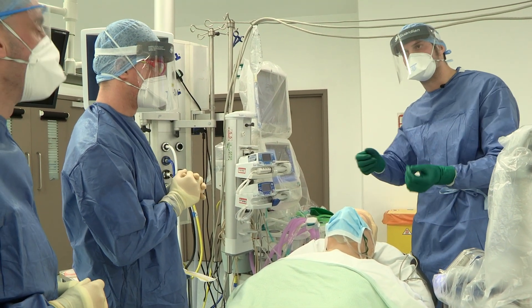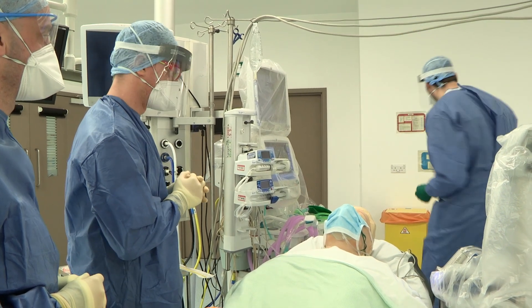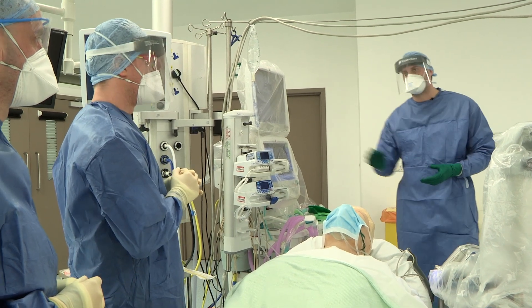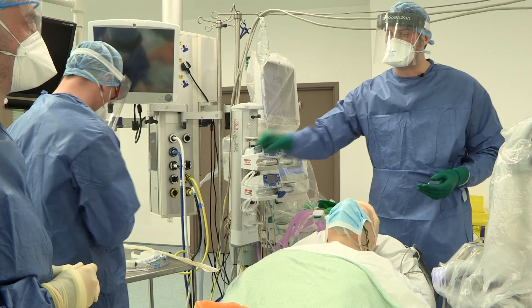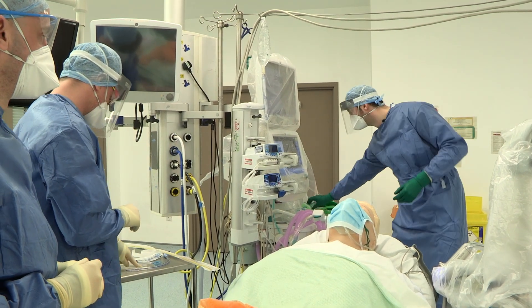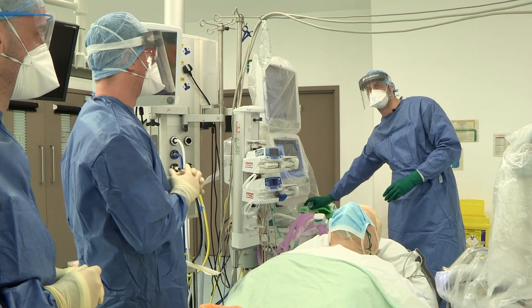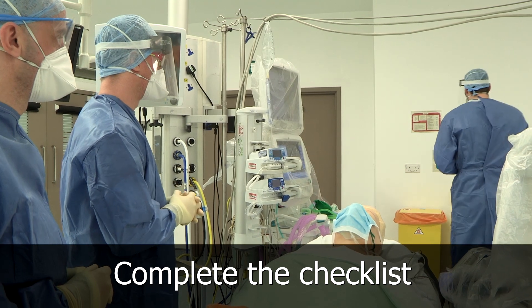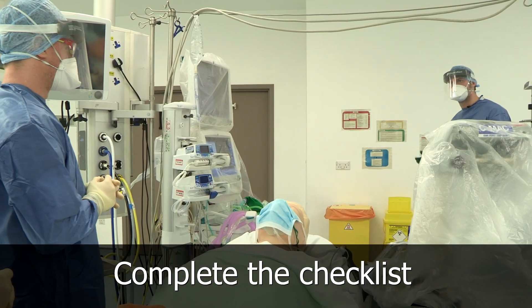We're going to leave the patient sitting up for induction. As he becomes obtunded, we're going to come down into an intubating position. Our rescue device is going to be supraglottic — an i-gel first line. If we need to rescue, we go for an i-gel and connect that straight to our Waters circuit, a separate setup circuit with end-tidal CO2. Is everyone happy with that plan? We're going to complete the ICS checklist to make sure we've gone through everything and there's nothing missed.